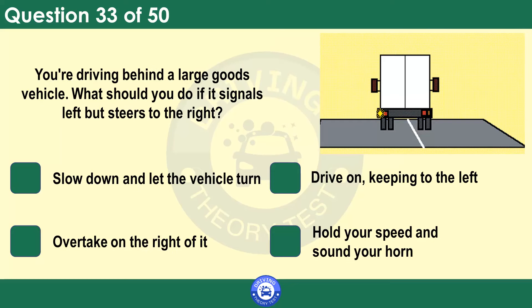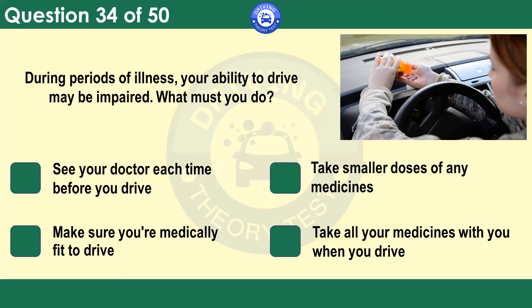You're driving behind a large goods vehicle. What should you do if it signals left but steers to the right? Slow down and let the vehicle turn. Drive on, keeping to the left. Overtake on the right of it. Hold your speed and sound your horn. Large, long vehicles need extra room when making turns at junctions. They may move out to the right in order to make a left turn. Keep well back and don't attempt to pass them on their left.